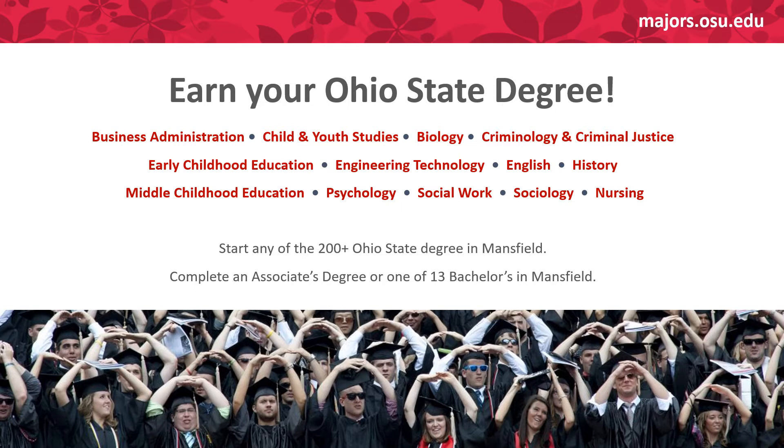See more about majors and different career options, salary estimates, internship requirements, and everything about every major offered at OSU at majors.osu.edu.